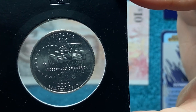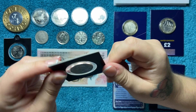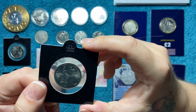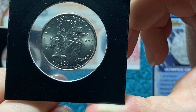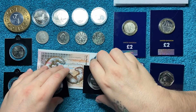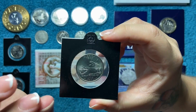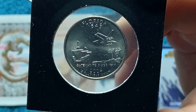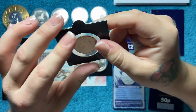The next one is Indiana — 'Crossroads of America' — also from 2002 with a D mint mark. The third one is New York from 2001 — 'Gateway to Freedom' — you can see the Statue of Liberty on there. I'm not sure what the rocks are behind it. This one has a P mint mark. Last but not least is Florida from 2004 — 'Gateway to Discovery' — with a spaceship on there. This one also has a P mint mark. This is probably the next set I'm going to be working on.